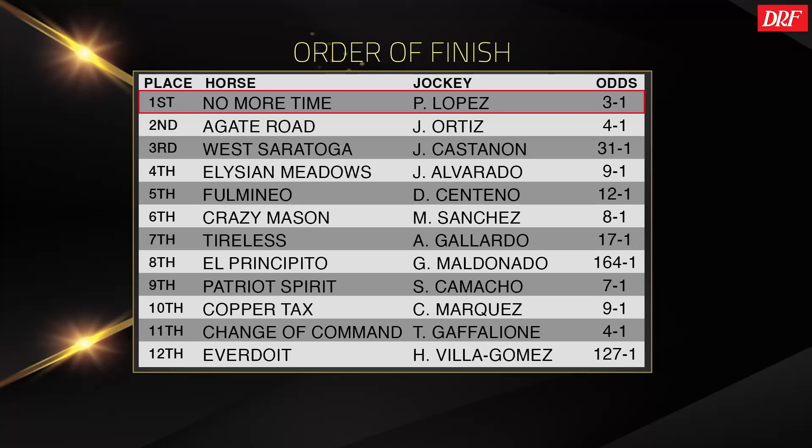I didn't really see too many excuses. Crazy Mason finished sixth — he was in some traffic into the first turn and lost position, but it's not like he made some kind of huge run after that where you felt he was unlucky. The race just didn't come up that fast. It didn't seem like there was tons of running going on outside of the one-two finishers, and I don't even know if you could be that excited about Agate Road going forward, even though he had to come from last at a wire-to-wire winner. The first half of this race was 46-3, the second half was 49-4 — it's a perfect setup for a closer.